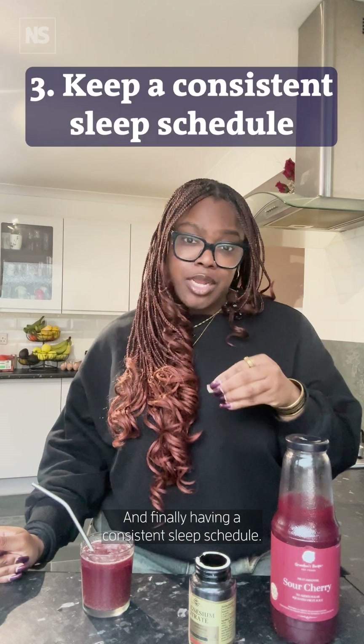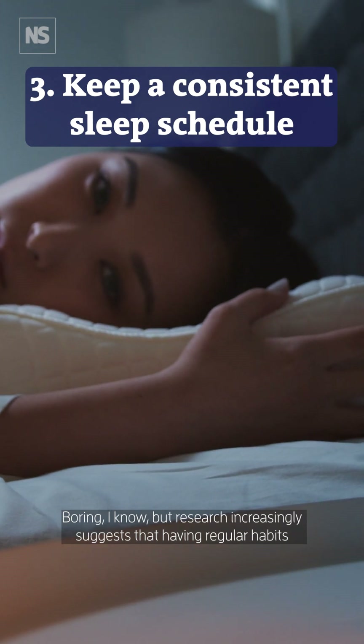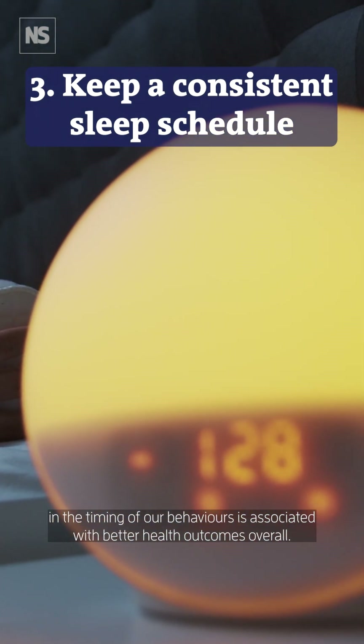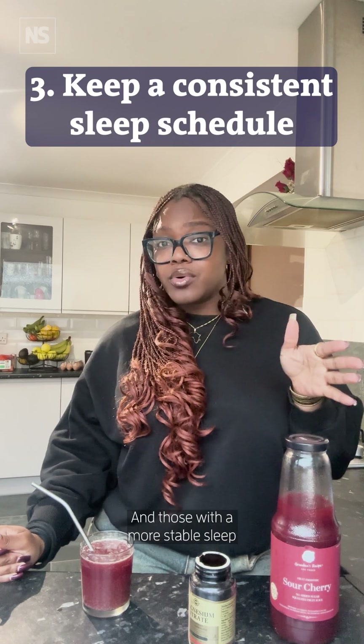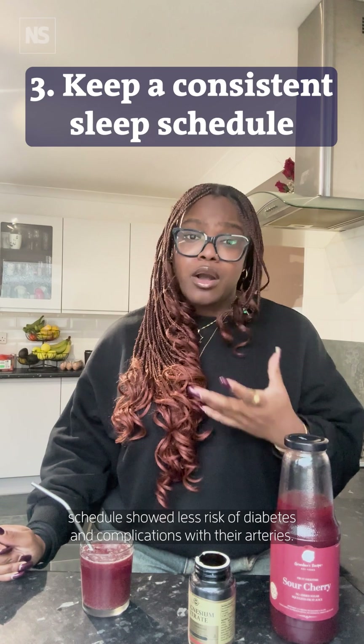And finally, have a consistent sleep schedule. Boring, I know, but research increasingly suggests that having regularity in the timing of our behaviours is associated with better health outcomes overall. Those with a more stable sleep schedule showed less risk of diabetes and complications with their arteries.